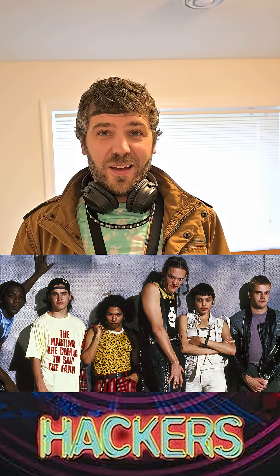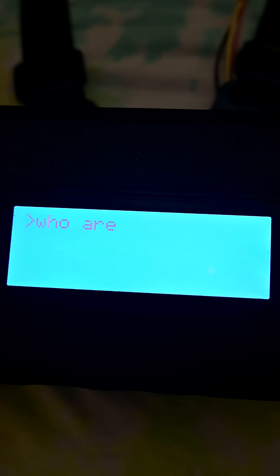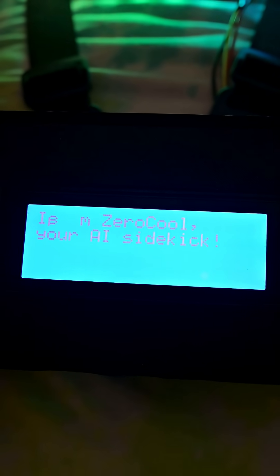Hey friends, I want to show you this AI hackers inspired Halloween costume that I put together. Check it out. I have a display which is in a sort of case that I 3D printed.